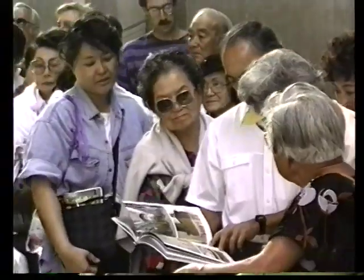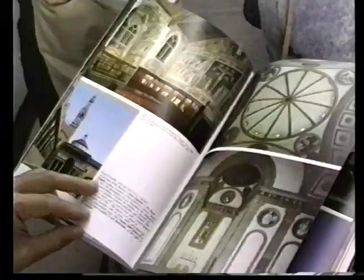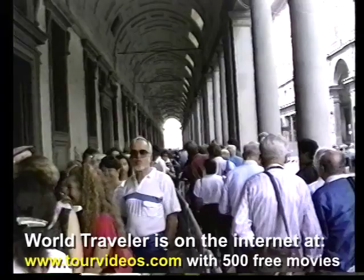We're now heading to the most famous museum of all in Florence, which is the Uffizi. It holds the finest collection of Italian Renaissance art. You have to wait in line to get in, but you can bide your time by skimming through a book you've just purchased about Florence, or talking with strangers in line, or chatting with friends you've come to see the exhibit with.